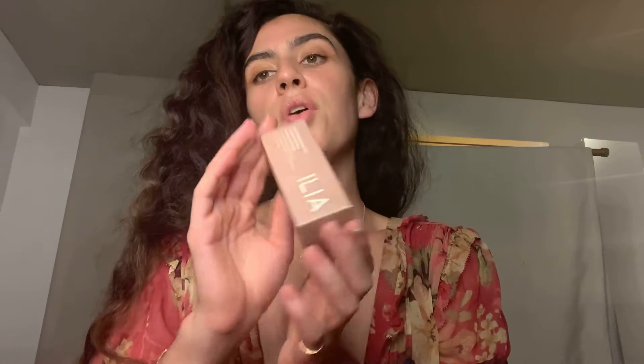Hey guys, we're here with another product review, and today we're reviewing the Ilia Skin Super Serum Tint Broad Spectrum SPF 40 Sunscreen Hydrating Natural Protection — that's what it says in the box — with Niacinamide, Squalane, and Hyaluronic Acid.